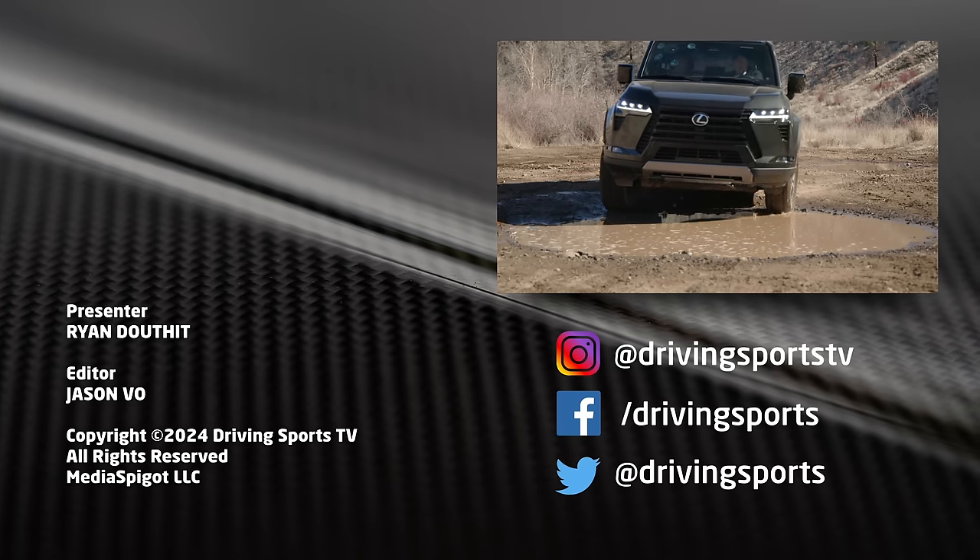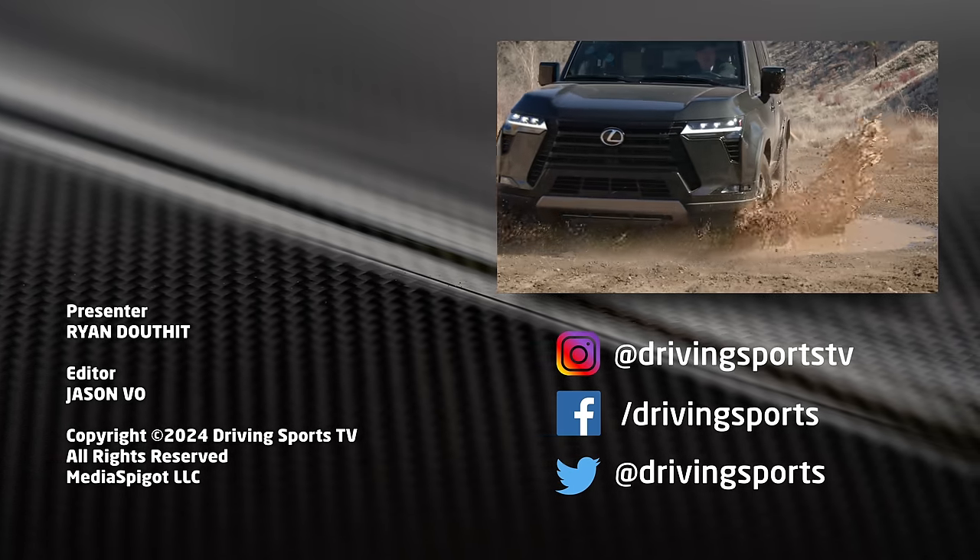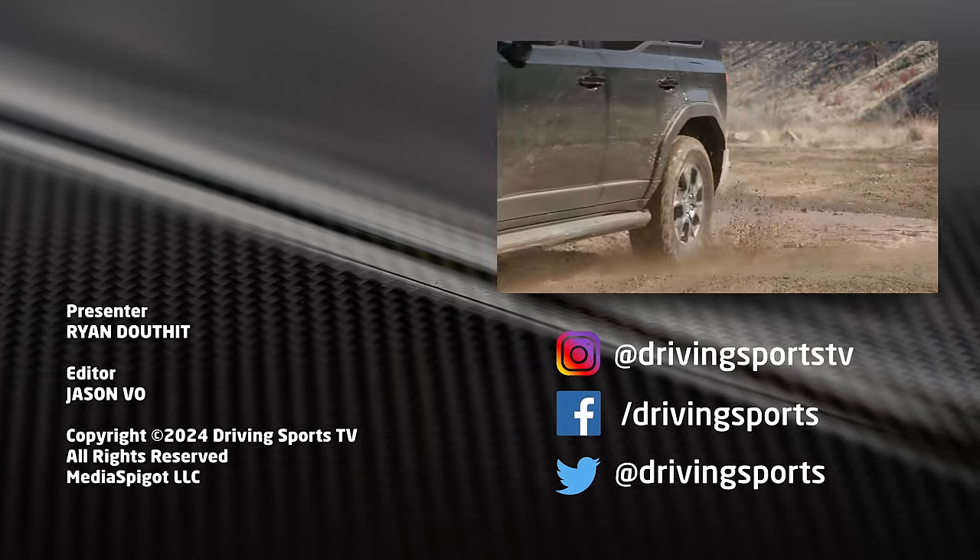For Driving Sports TV, I'm Ryan Douthat. Thanks for watching. Be sure to like, subscribe, and share videos — we make them for you. I hope you enjoy them. Bye.